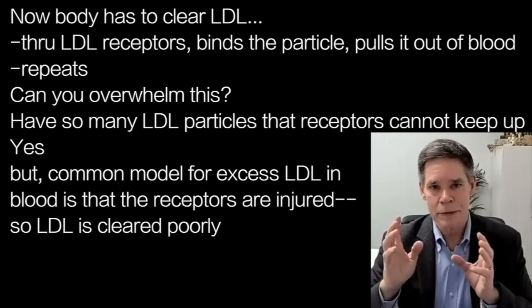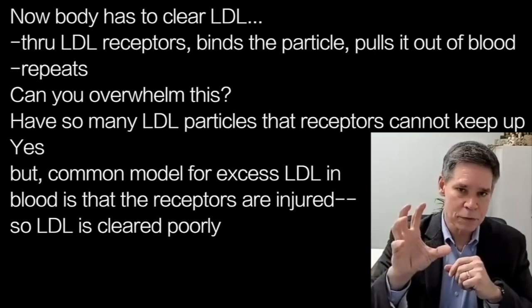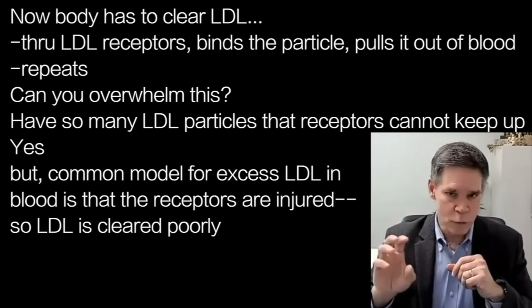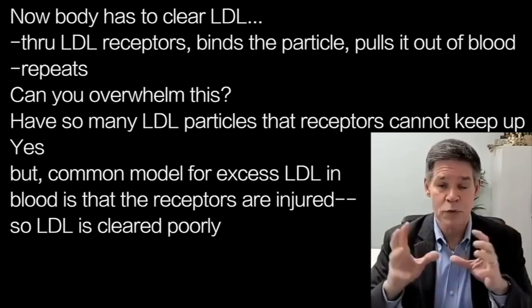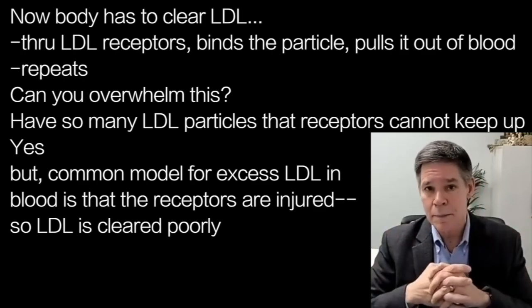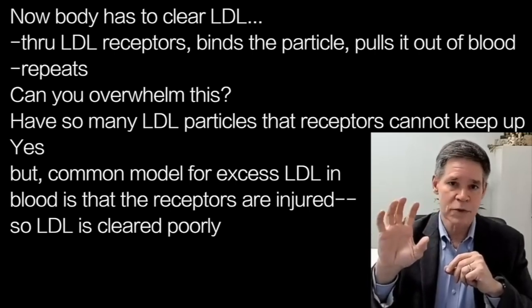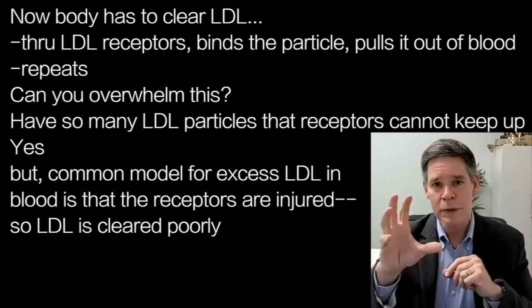That something is called clearance. How do we clear LDL particles through LDL receptors? An LDL receptor binds a particle, pulls it out of the blood, goes back and does it again. That's the process. Can you overwhelm that process? Can you have so many particles that these receptors aren't keeping up? Yes, you can do that. But the common model we have is that the receptor gets injured or is in some way not functional as it should be, and we end up clearing poorly.